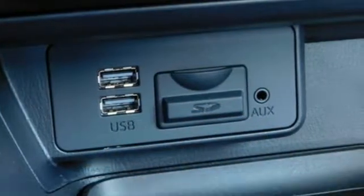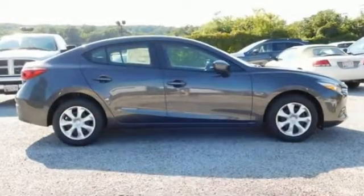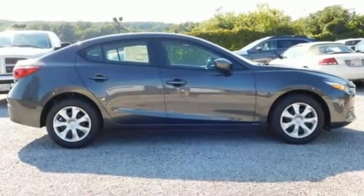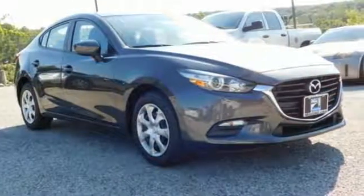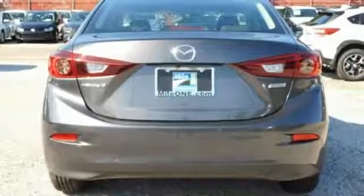The foundation is the SkyActiv technology for an efficient and responsive drive. Atop that lies the convenience of push button start, 60/40 split fold down rear seats, Bluetooth and SMS text message audio delivery.